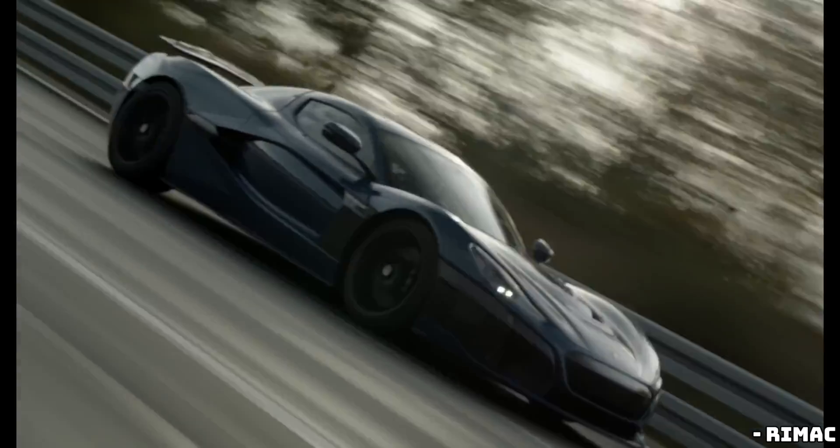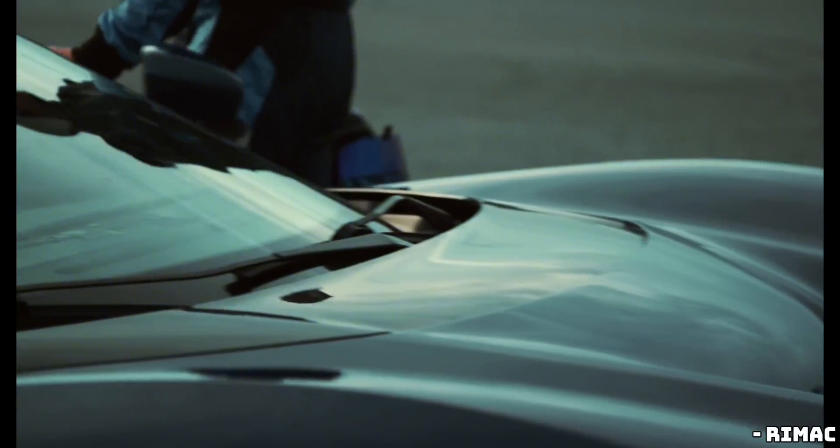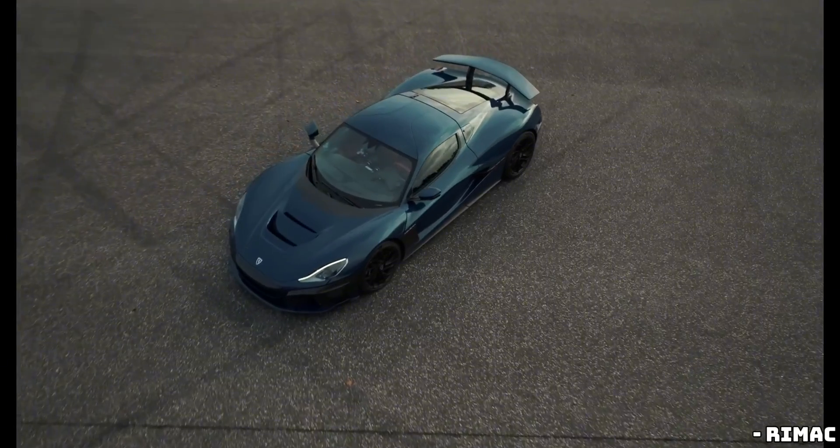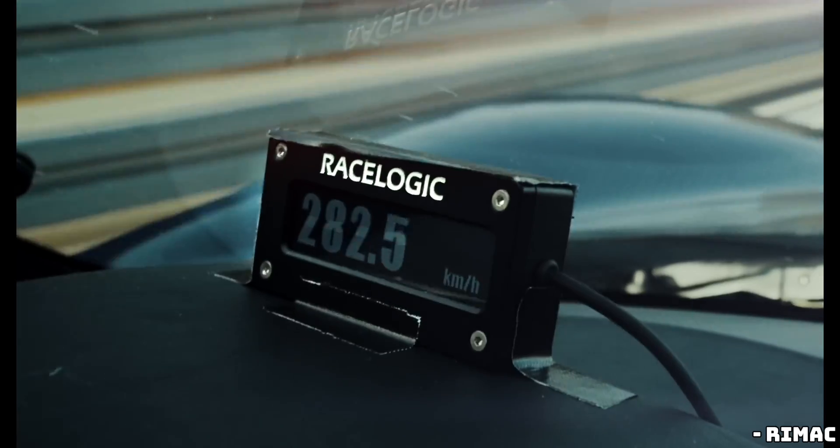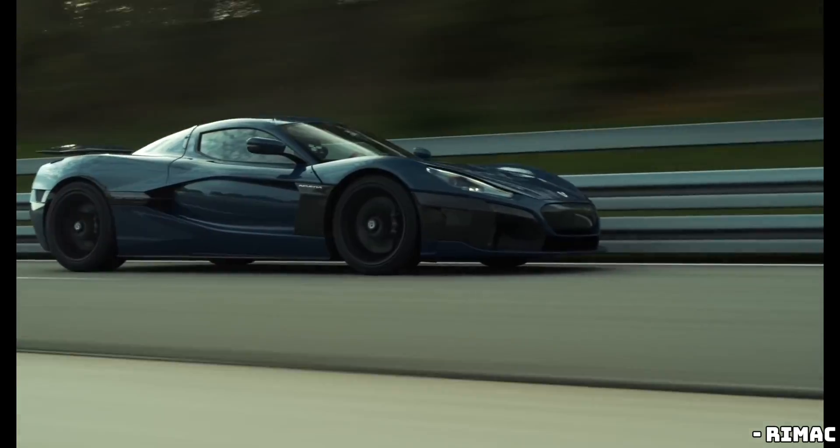Now, like the regular Nevra, the Nevra R has a top speed of 256 miles per hour. But there's a catch. To unlock that blistering speed, you need what Rimac calls manufacturer oversight. Without it, you're limited to a still-impressive 217 miles per hour. But let's be honest, who wouldn't want to hit that 256?